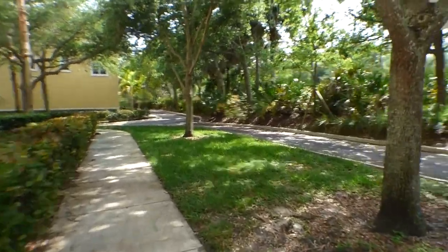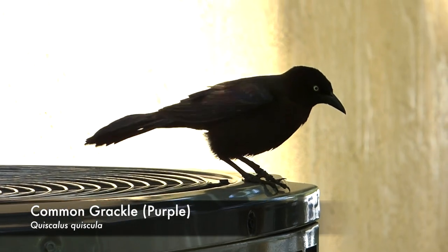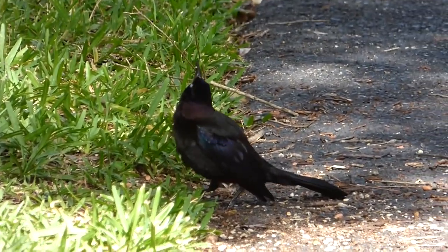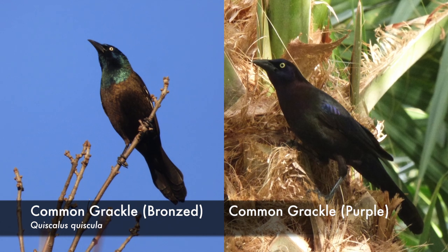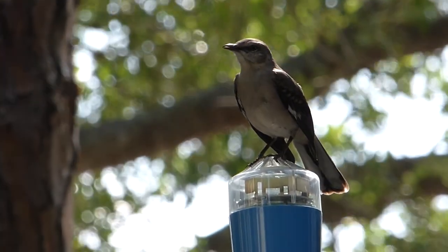I continued on, noting some other common species such as Northern Mockingbird, Northern Cardinal, and Common Grackle. The common grackles in Florida looked a bit different because they are actually a subspecies known as the purple common grackle, which are mostly purple in coloration as opposed to the bronzed common grackle normally seen in Wisconsin. Although I'd only seen common Florida species so far, I was feeling very excited about the day. I always find it exciting to be birding in a new place — even if it's not rare stuff, anything new or different is really exciting.